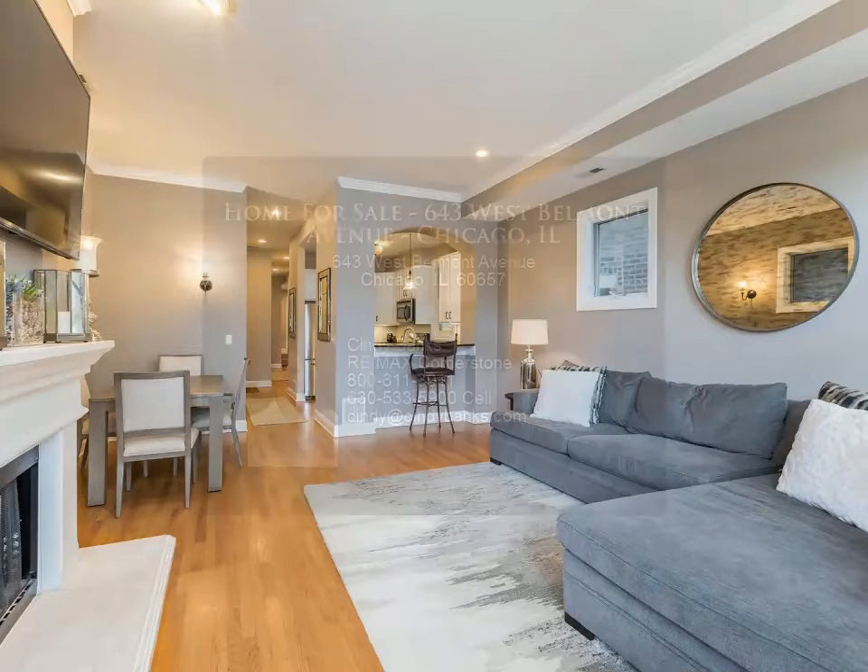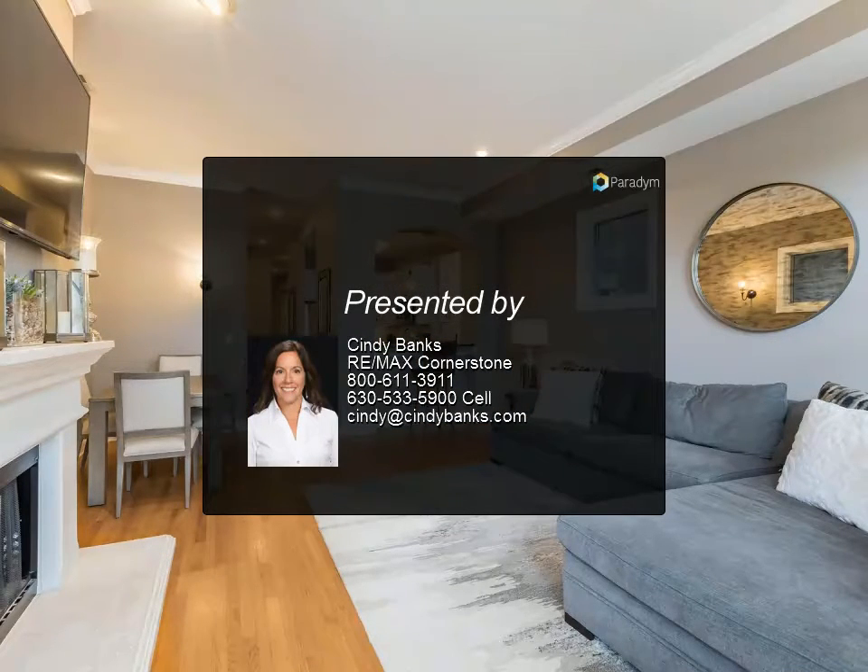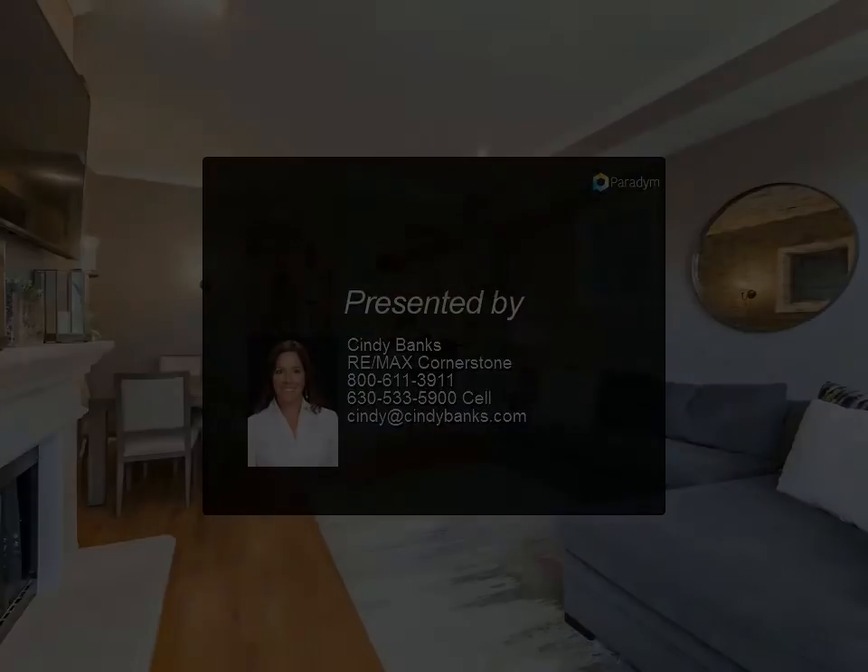This unit has it all: upgraded second bath, in-unit laundry, West shelving, custom closets, crown molding and white trim. A private outdoor...